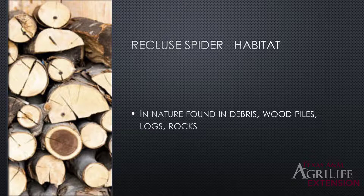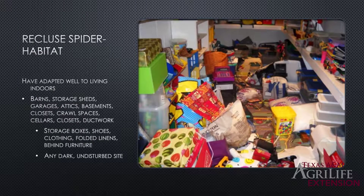In nature, recluse spiders are found in debris, under woodpiles, under logs, under rocks — dark, secluded places rarely disturbed, the kinds of places you're afraid to stick your hand. Indoors, they're found where there's lots of clutter: barns, storage sheds, garages, attics, basements, closets, crawl spaces, cellars, ductwork, and storage boxes. They hide inside shoes and clothing, so your coat closet is a good place for them. Think of any place that is dark and undisturbed.